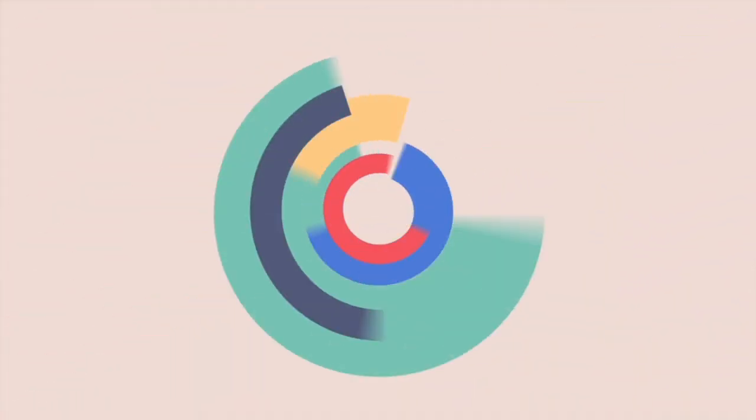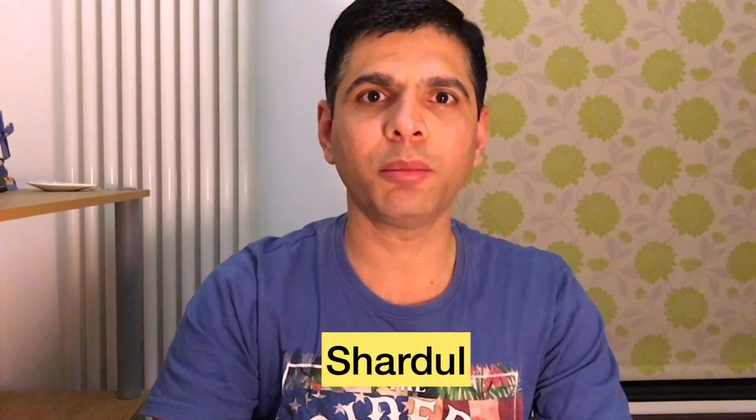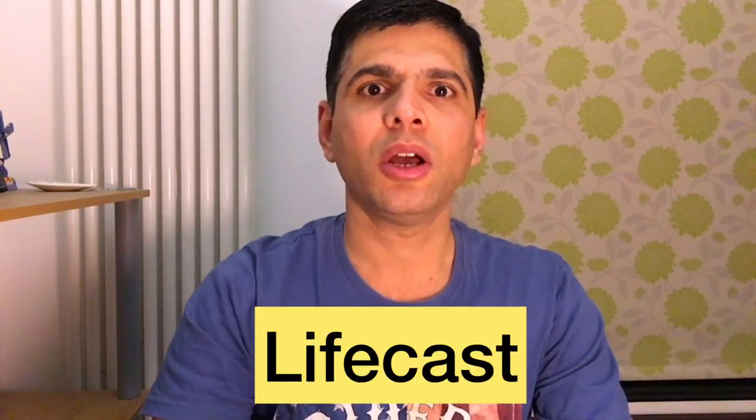In this Part 2 of our video series, we look at some of the alternative investment options available in the UK. This is Shardul, and welcome to our channel Lifecast.